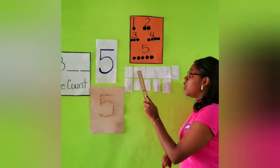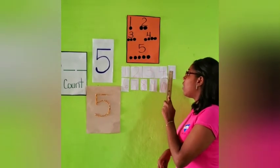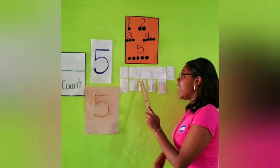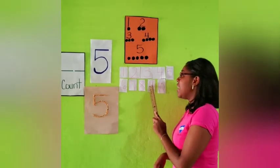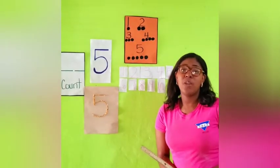1, 2, 3, 4, 5, 6, 7, 8, 9, 10. Can you boys and girls try that out with me?